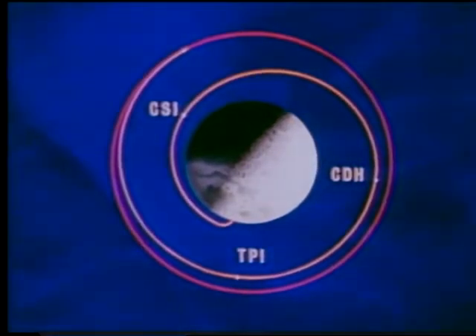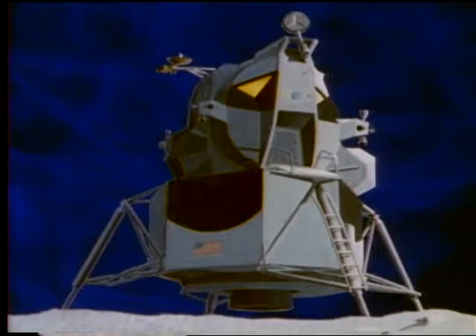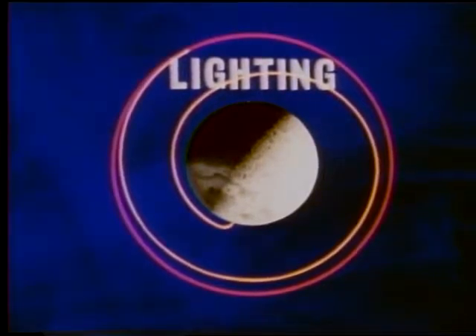We are now ready to take a detailed look at the concentric rendezvous flight plan. The first thing we want to know is what time to lift off. Lift off time is dependent upon where you want to rendezvous with the command module and the time it will take to fly the rendezvous. The orbital position at which you want to meet the command module is dependent primarily on the desired lighting conditions for each phase of the rendezvous. Therefore, a number of important factors come into play.